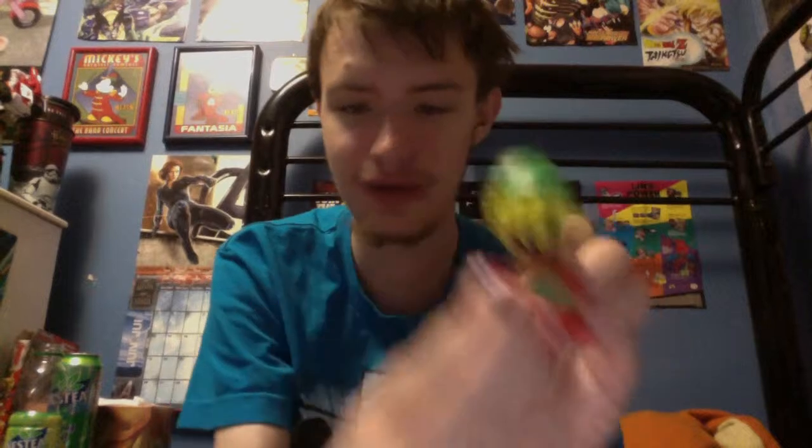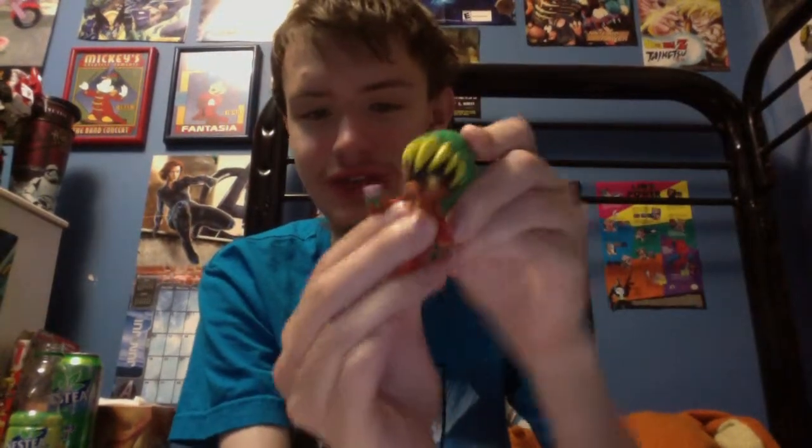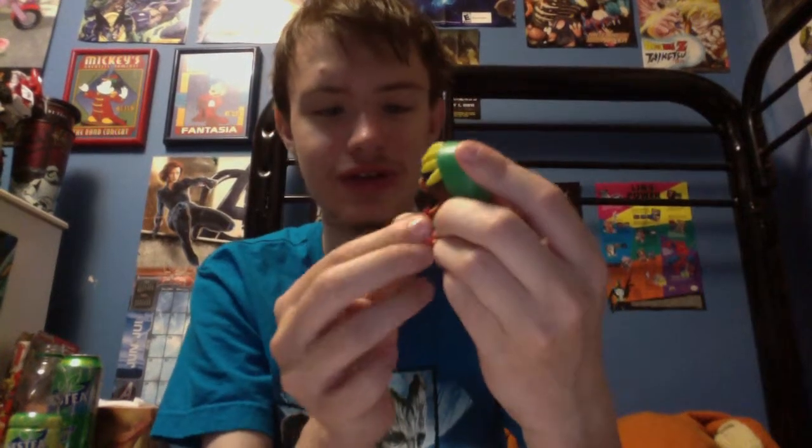Next up, some World of Nintendo figures — actually these are the first World of Nintendo figures I've bought. This was $7 from Walmart. It's Deku Link from Majora's Mask. He's got the little flower and everything. Not a whole lot of articulation — just the arms and the head kind of moves. But it's very nicely detailed. Always happy that Nintendo is putting out more and more merchandise thanks to their licensing with Jakks Pacific. The World of Nintendo line has been fantastic.